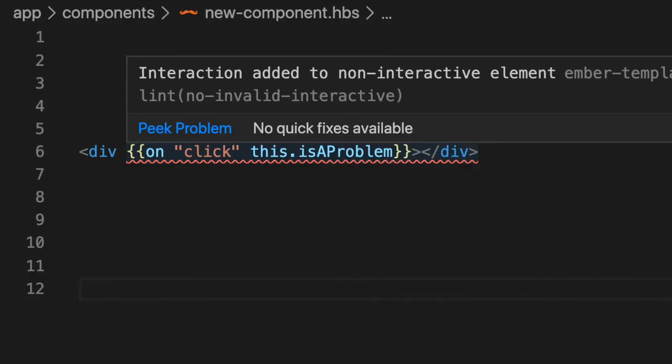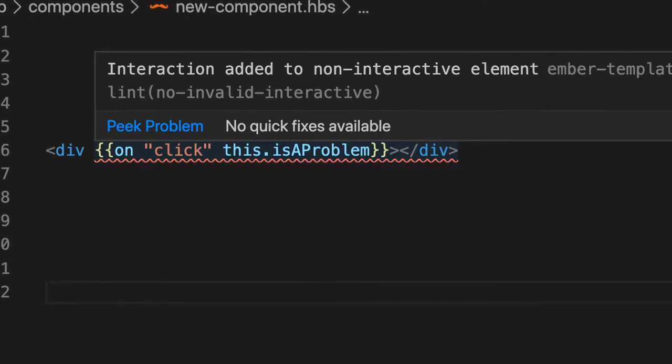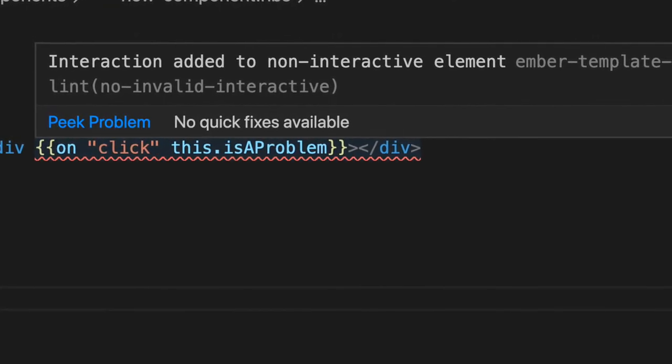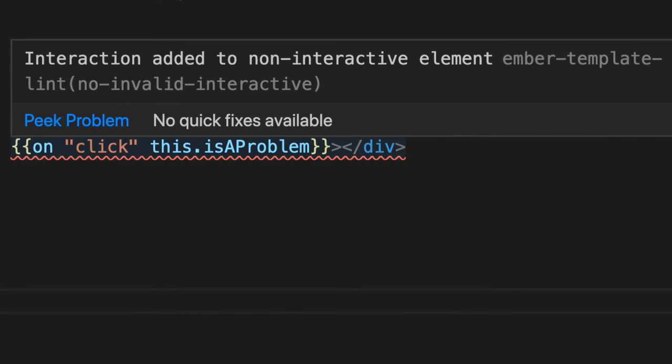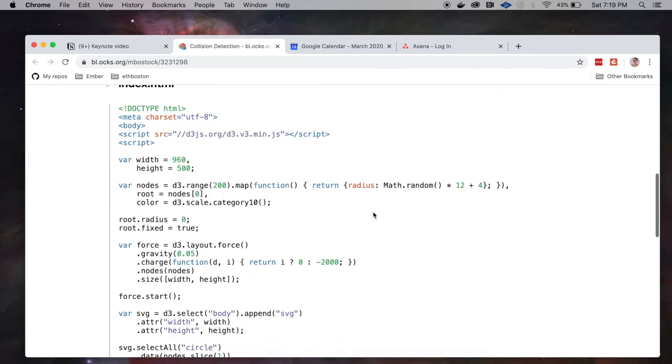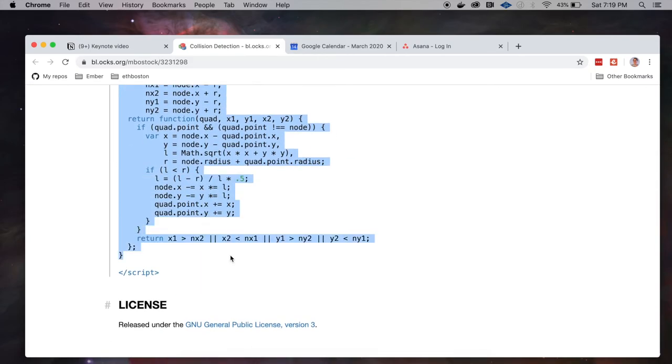I can do all of these things with zero config. Along the way, I learn some important things in a guided way. Out of the box, every new Ember app comes with linting that guides me to make good choices for following coding best practices and improving my app's accessibility.